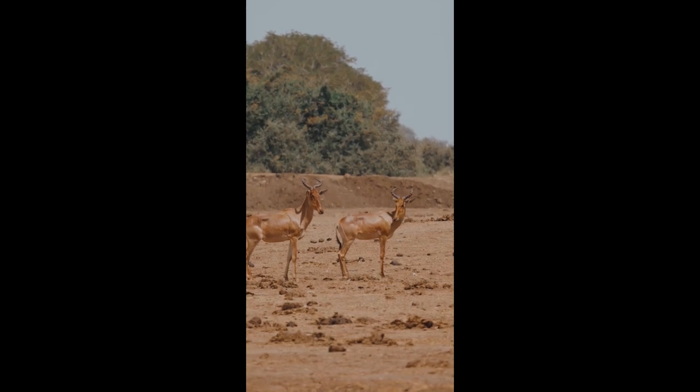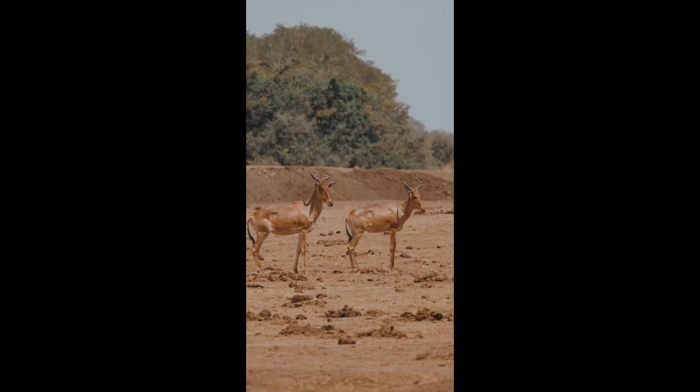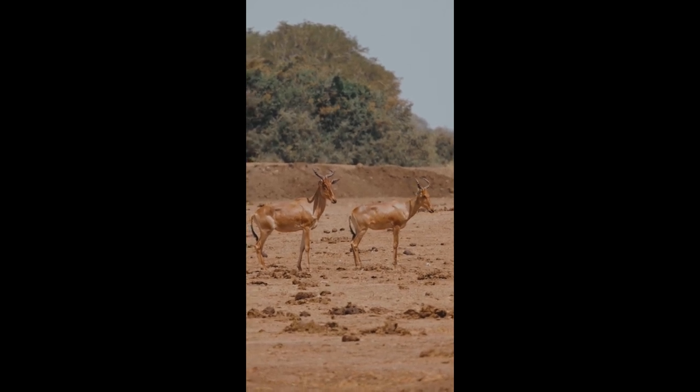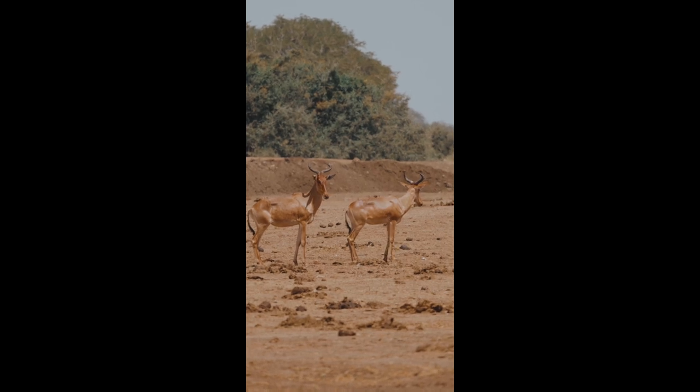In the vast savannas and woodlands of Africa, amidst the towering elephants, graceful giraffes, and thunderous wildebeests, there exists a creature of exquisite delicacy and diminutive proportions — the dik-dik.